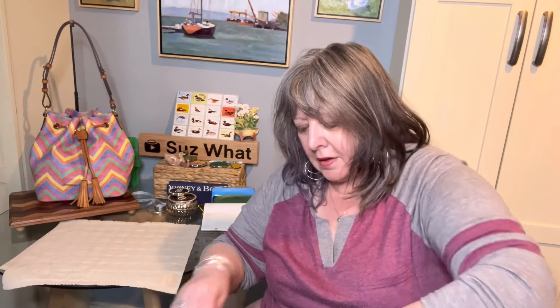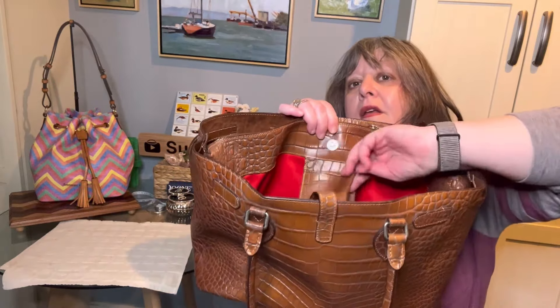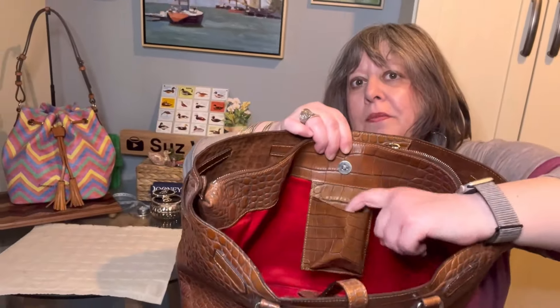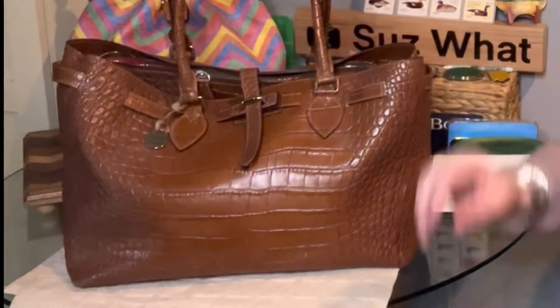On the other side of the center pocket there's another leather pocket that was probably at one time a cell phone pocket. There are no other pockets in this bag. I have it stuffed again to kind of give it its shape back.